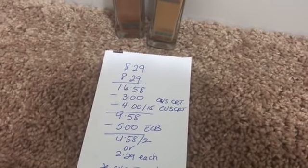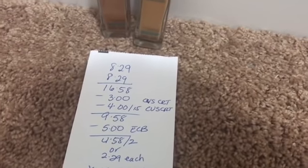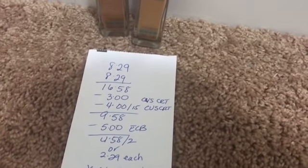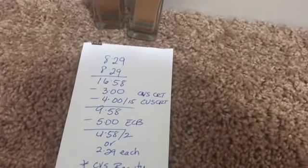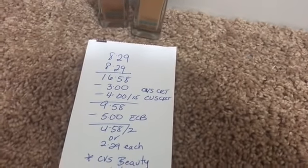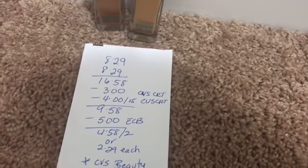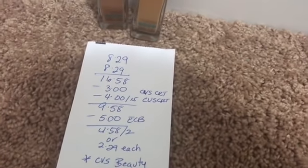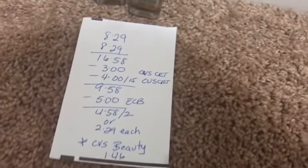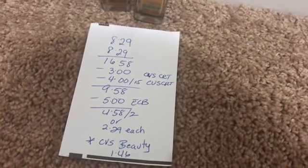It's priced at eight dollars and 29 cents at my store — some stores might be higher or lower. Two of them total sixteen dollars and 58 cents. I had a three-dollar coupon from the coupon machine from last week that I didn't use, then used a four-dollars-off-fifteen CVS CRT for cosmetics. I paid $9.58 and got back five dollars in ECBs, making it $4.58 for two, or $2.29 each.